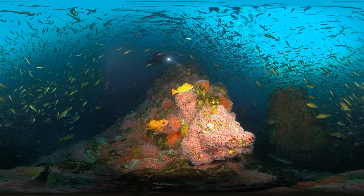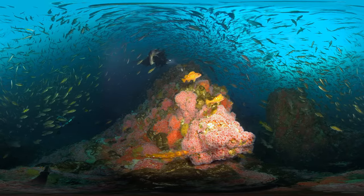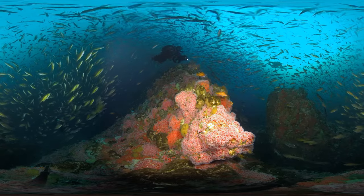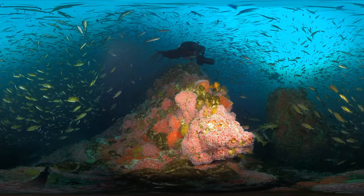This amazing undersea world may be just offshore, yet very few people have ever ventured below the surface to see it. This sanctuary protects over 1,200 square miles of ocean habitat and is one of many national marine sanctuaries around the United States managed by NOAA.